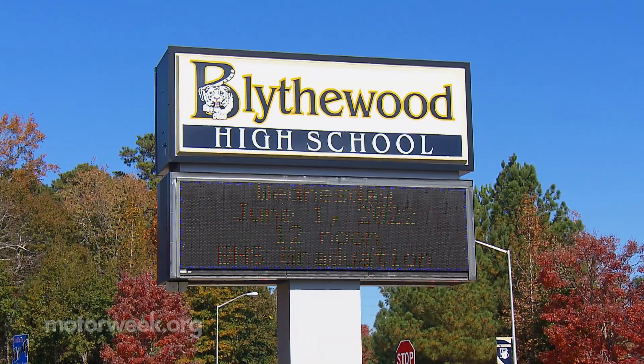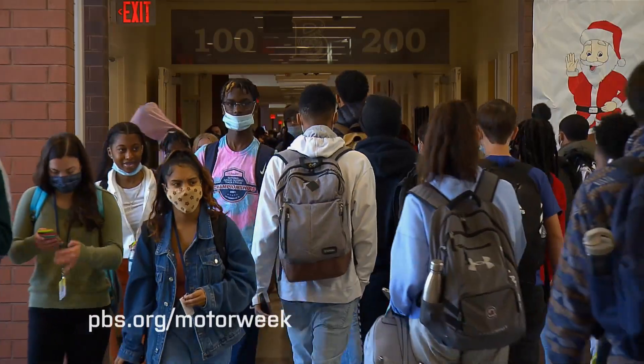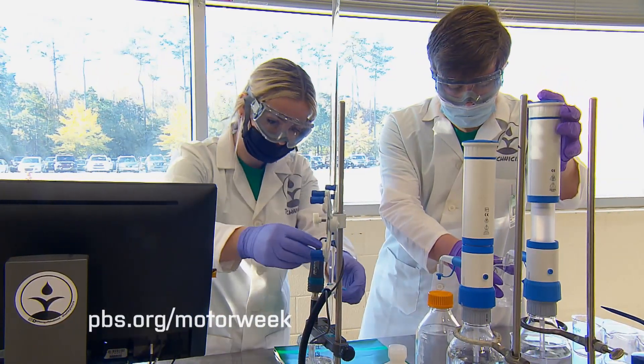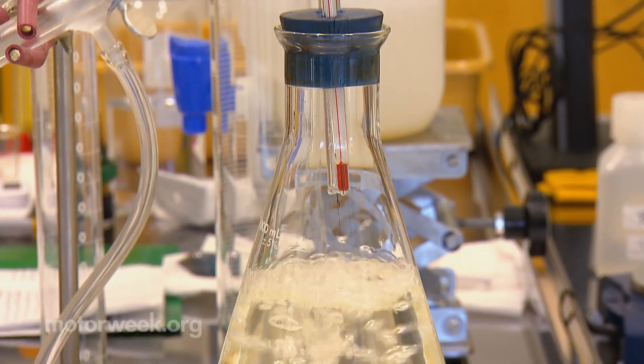Blythewood High School serves about 2,000 students in rural Richland County, South Carolina. Typical of the area, it offers a few vocational classes in agriculture, construction, and mechanics. But this chemistry course is anything but typical.